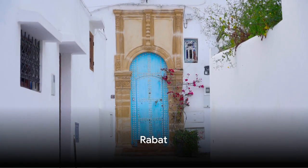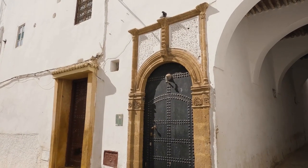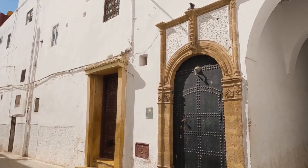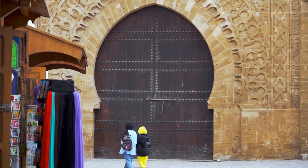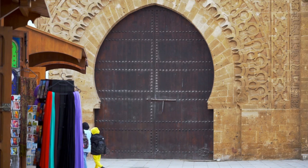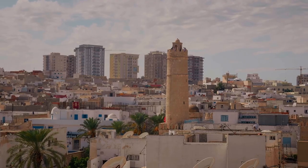Moving on to number 8, we find ourselves in the charming town of Rabat. This is a place where time seems to have stood still, captivating visitors with its narrow, winding streets that tell countless tales of a rich history. The traditional Maltese architecture with its unique blend of Arab and Norman influences is a feast for the eyes, adding a touch of antiquity to the town's allure.